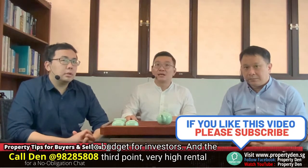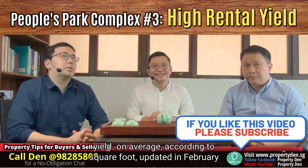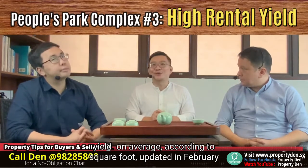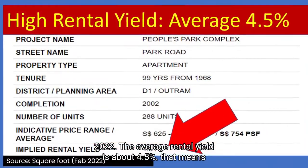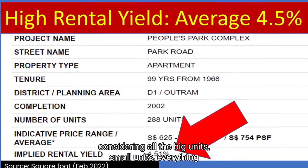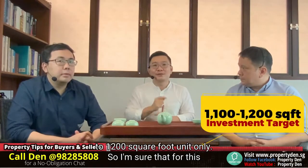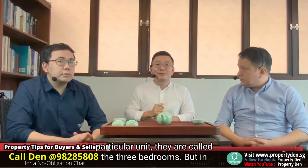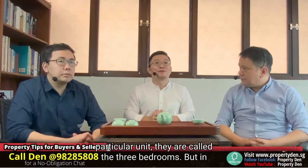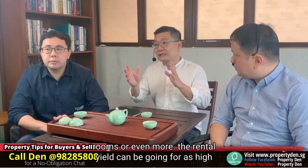This is actually a very comfortable budget for investors. The third point is very high rental yield. On average, according to Square Foot Research updated in February 2022, the average rental yield is about 4.5%, considering all the big units and small units together. But we are talking about this 1,100 to 1,200 square foot unit specifically. Most of these units are called three bedrooms, but in actual fact they've been partitioned into five to six bedrooms or even more. The rental yield can be going as high as up to 6%.